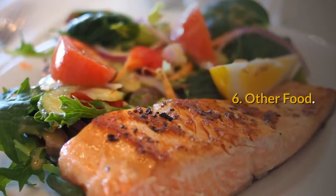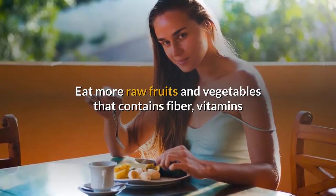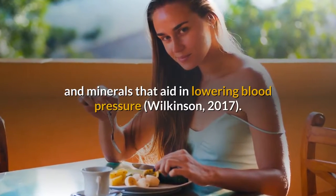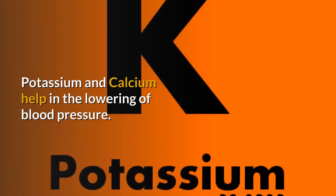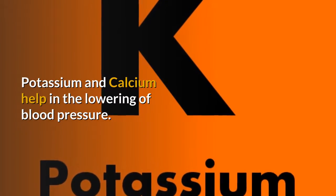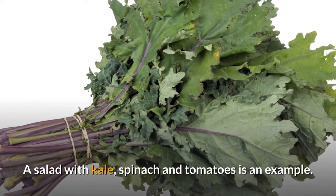6. Other Food. Eat more raw fruits and vegetables that contain fiber, vitamins, and minerals that aid in lowering blood pressure. Potassium and calcium help in the lowering of blood pressure. A salad with kale, spinach, and tomatoes is an example.